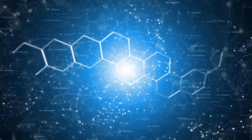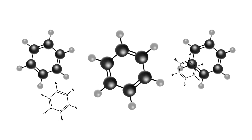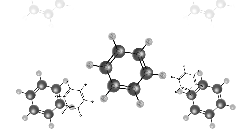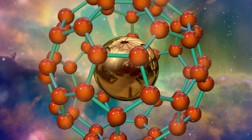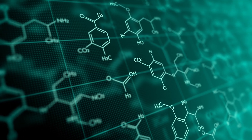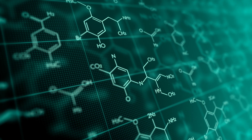Next on our radar is the fascinating cocktail of organic molecules swirling around in Titan's cloud. We're not just talking about simple compounds — we're looking at a complex mix that includes hydrocarbons like ethane, acetylene, and even benzene. This complex mix shows a level of molecular diversity that challenges our understanding of chemistry in space.